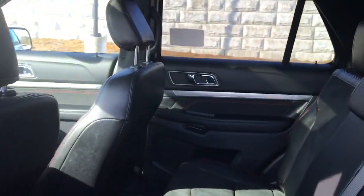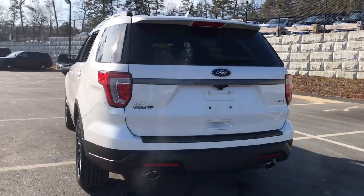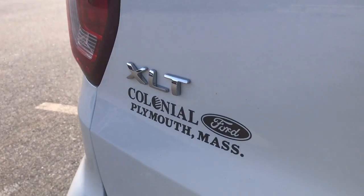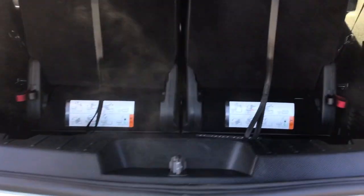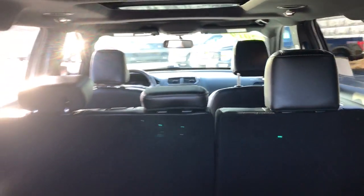These are just some of the great options this vehicle comes with: third row seat, keyless entry, remote engine start, power passenger seat, power liftgate, fog lamps, satellite radio, heated mirrors, V6 cylinder engine, and iPod MP3 input.